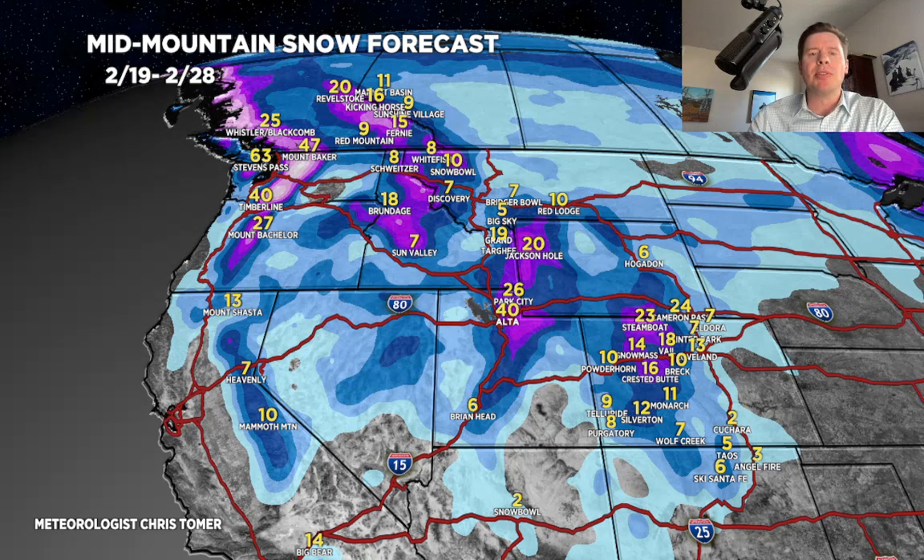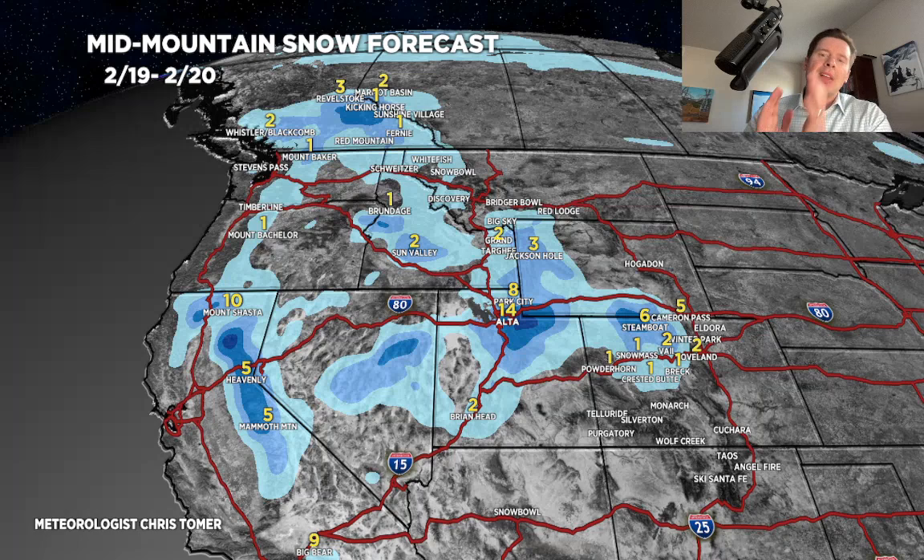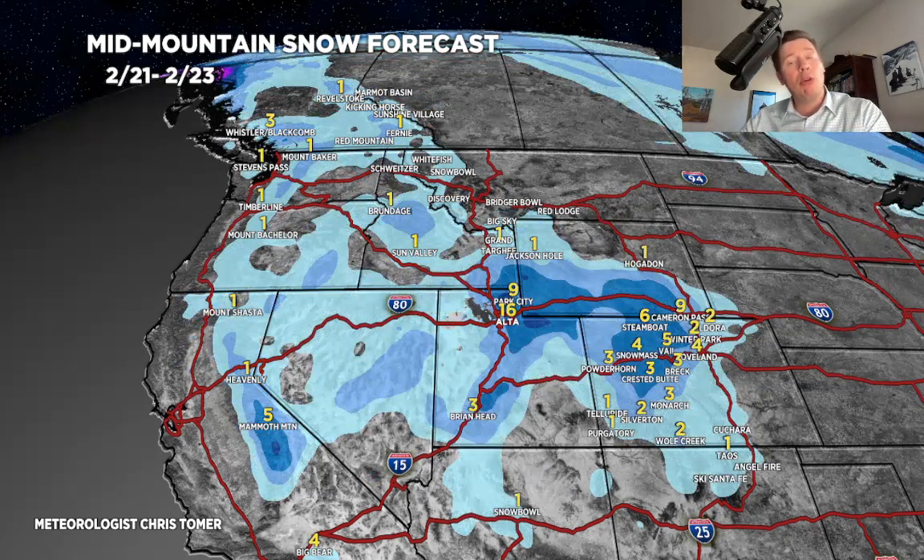Let me break it down by time period. Rest of today through the day tomorrow: snow has started in the Wasatch, it'll snow tomorrow and on 2/21 — this total through 2/20 is looking at over a foot in Little and Big Cottonwood Canyons, probably one to four inches over most of the central to northern mountains of Colorado, maybe a bit more up around Steamboat and the Flat Tops, and five to ten additional inches in the Sierra. For 2/21 through 2/23: over a foot again in the Wasatch Little and Big Cottonwood Canyons, three to six inches in the central to northern mountains of Colorado — those are the hot spots.